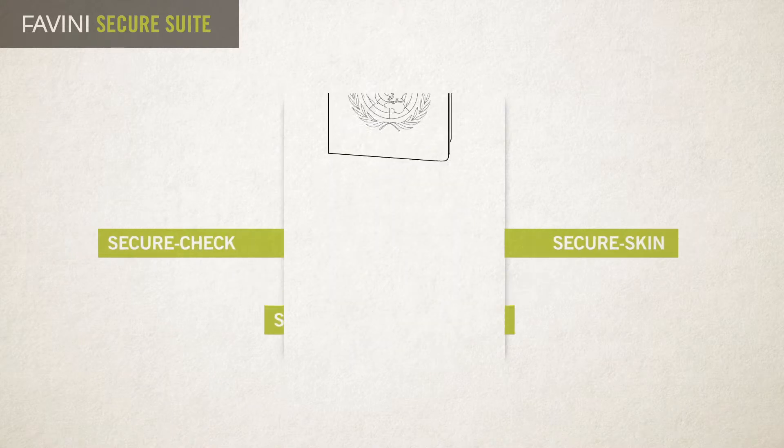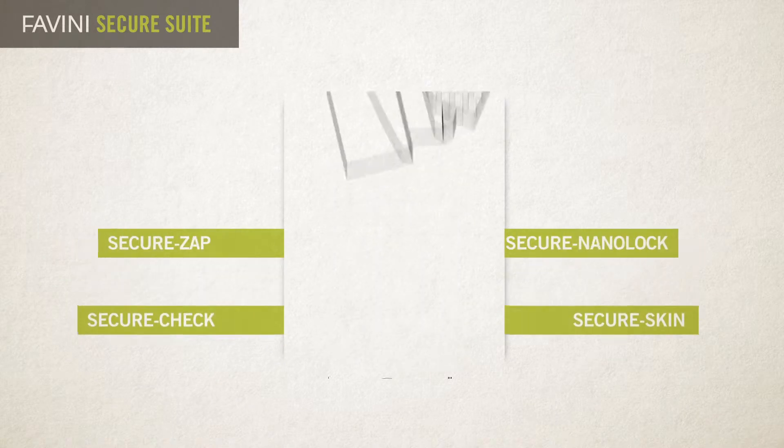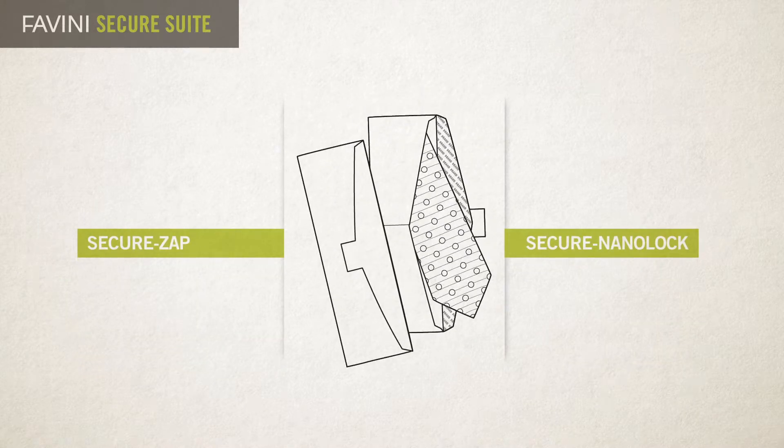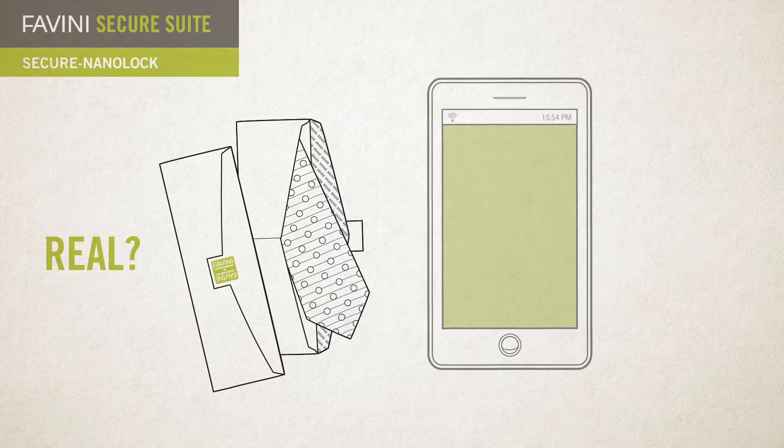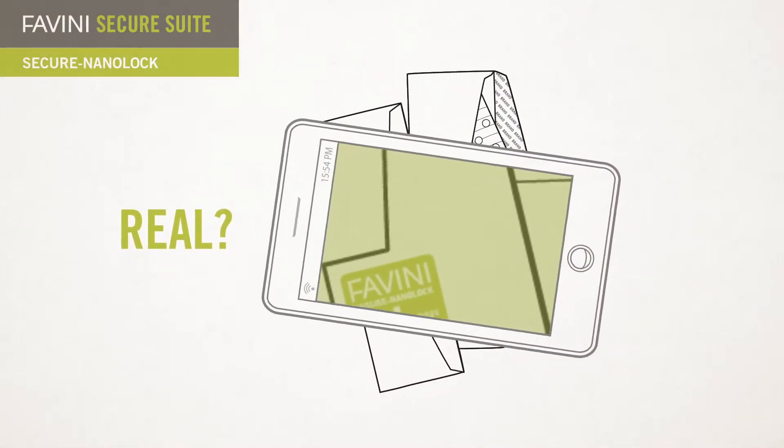For each type of product, Favini has thought of a specific solution. But how to distinguish the real from the fake? For example, by introducing security features into the packaging that make the original distinguishable from the copy.